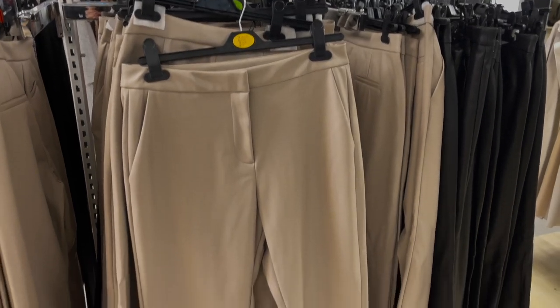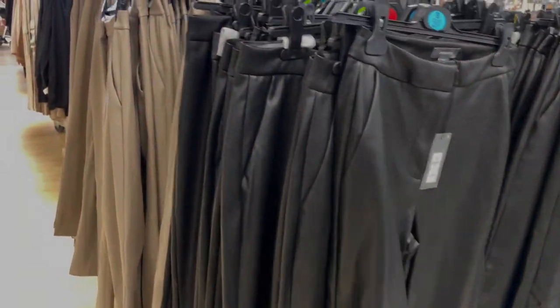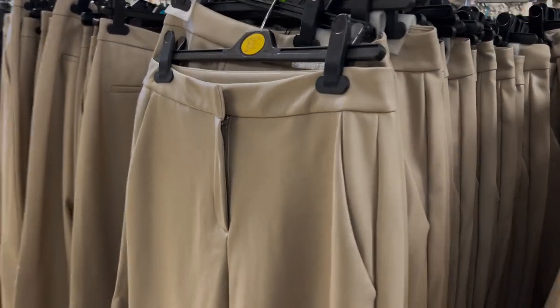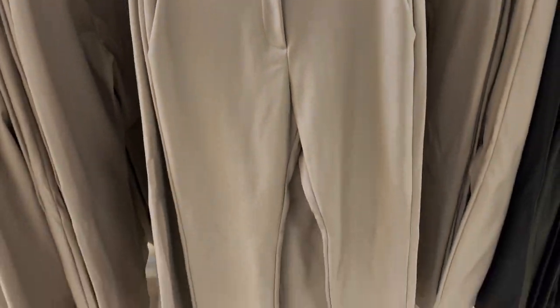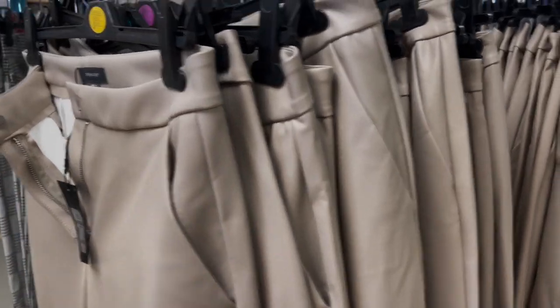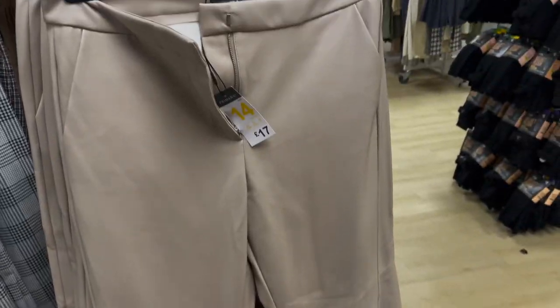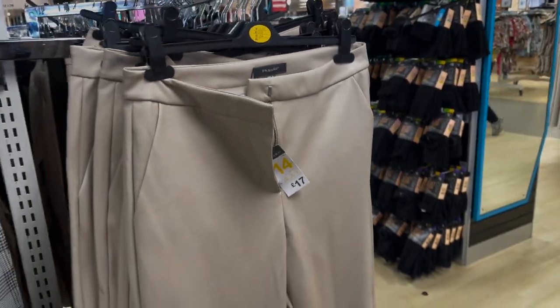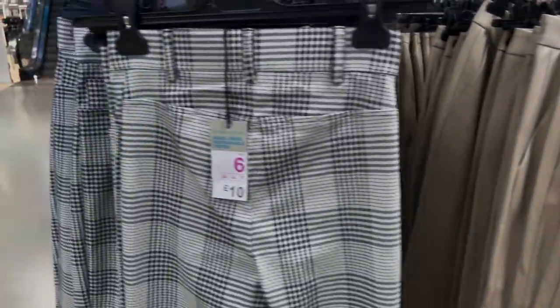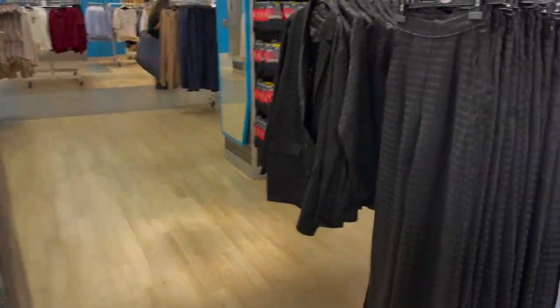I found more sizes of the leather trousers — there's loads here. I've gone for an eight in black and I'll see how they fit. They also do a cream shade — personally I don't like cream faux leather but it might be a vibe for someone else. It's 17 pounds, which is a bit steep, but fair if the quality's good.